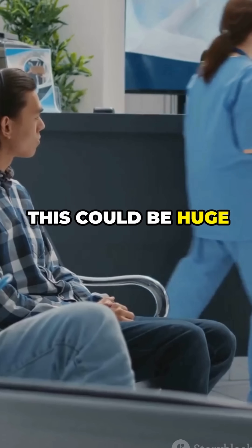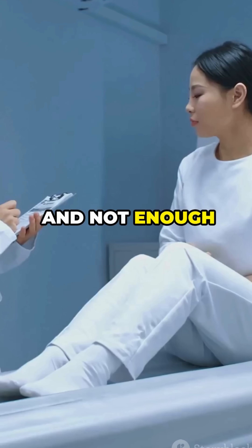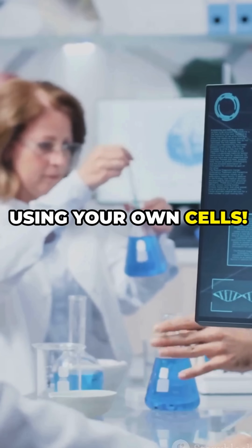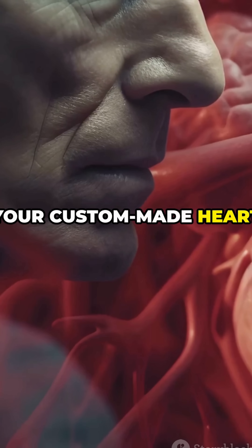This could be huge for people who need organ transplants. Right now, there's a long waiting list and not enough organs to go around. But with 3D printing, doctors could make organs on demand using your own cells. No waiting, no rejection — just your custom-made heart, printed fresh.